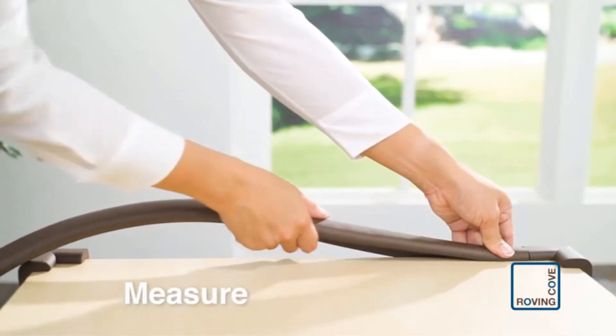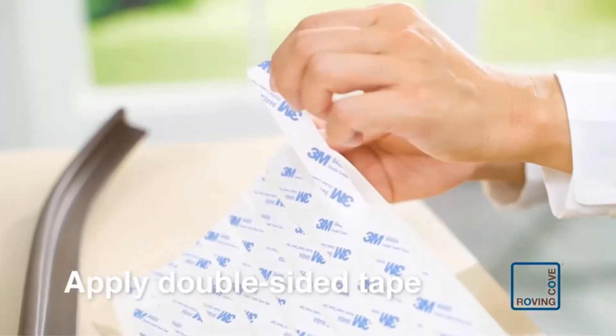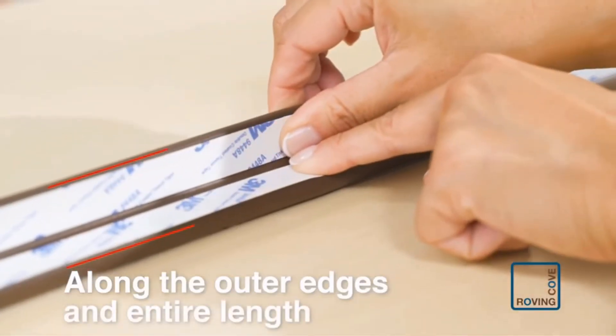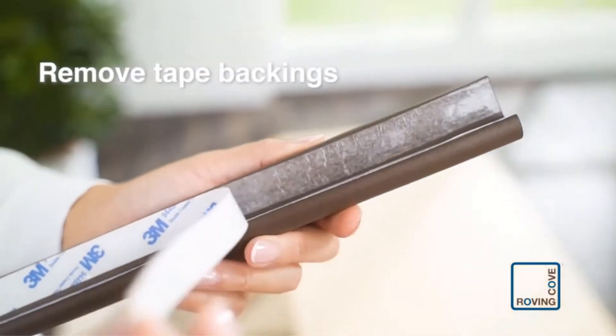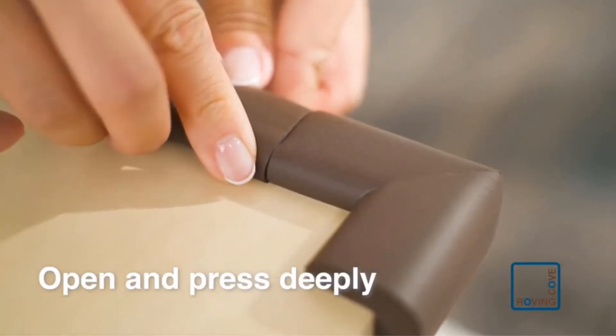The pack comes with an impressive 18 feet of edge guards and eight corner cushions to keep all the corners and edges in your home covered. It also comes with 36 feet of double-sided 3M acrylic tape and 32 pieces for the corner guards, so even if you don't get it right on the first attempt, you can still reinstall the guards.